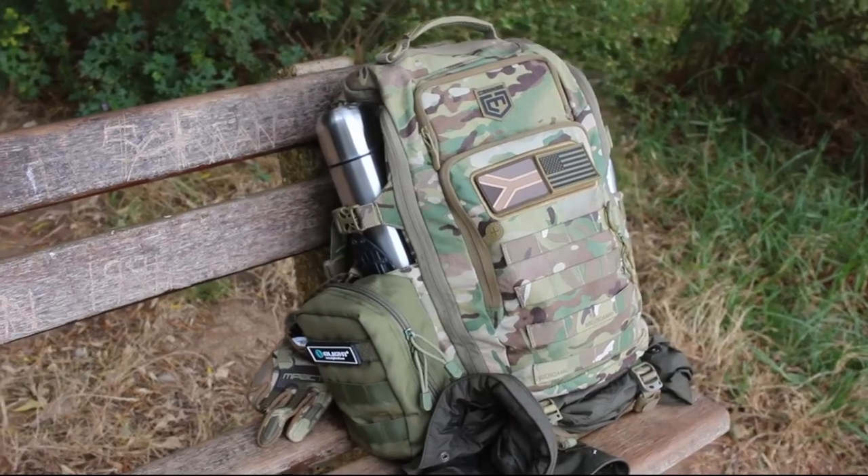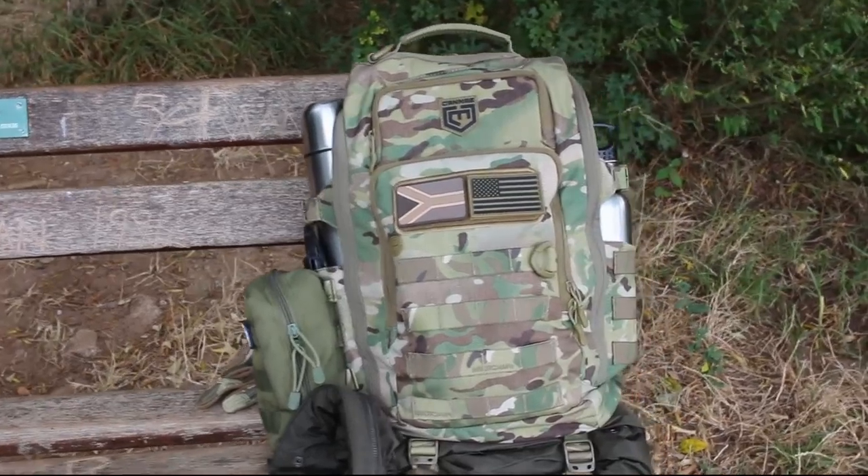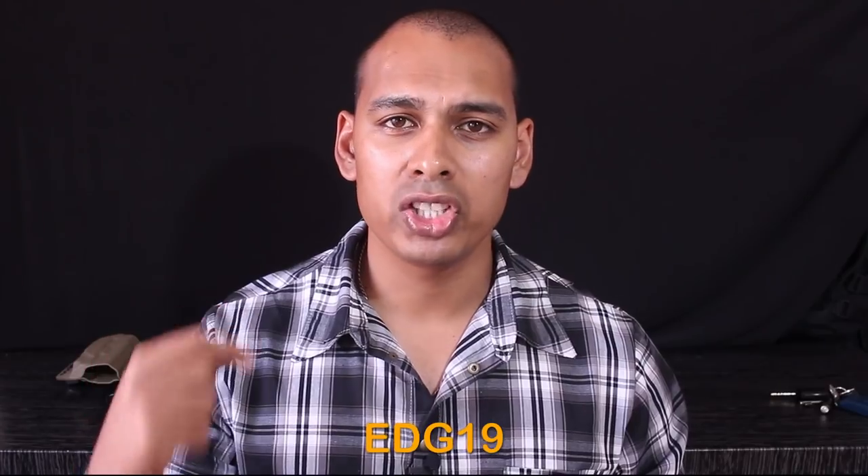We're also going to be doing a 500 rand online giveaway from their store. That video will be out on the Tuesday after this video, with details on how to win a 500 rand discount from The Knife Guy. They've got probably one of the most comprehensive blade lineups in the country - pretty much all your exotics and all your local stuff. Link is below.